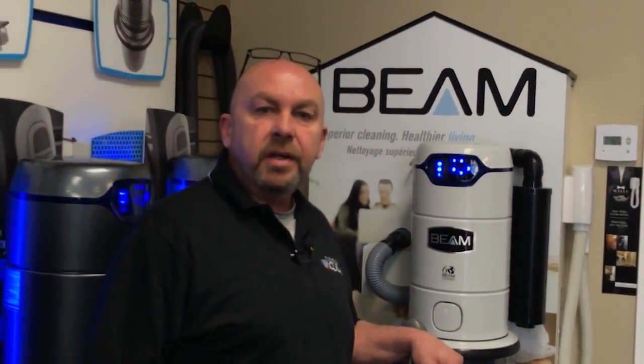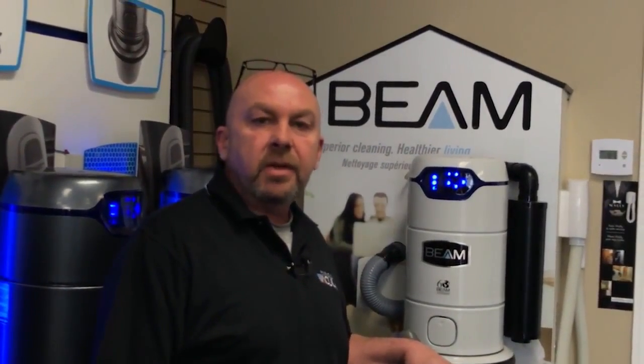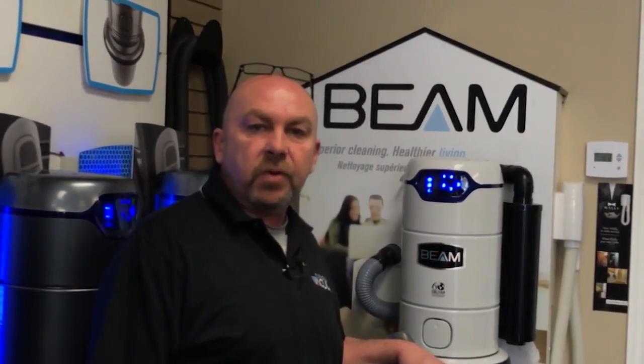I want you to buy your central vacuum from me. The reason why is I want to have the chance to help you out. My name is Jeff Anderson, I'm the owner of the award-winning Parkdale Vacuum Center in Hamilton. We've been serving customers for over 25 years.